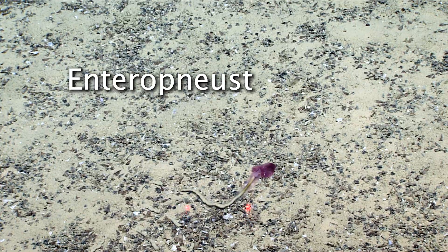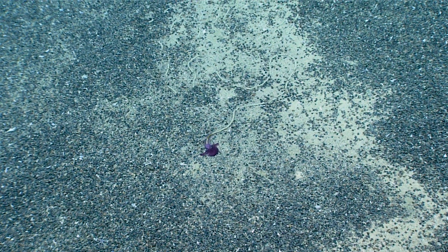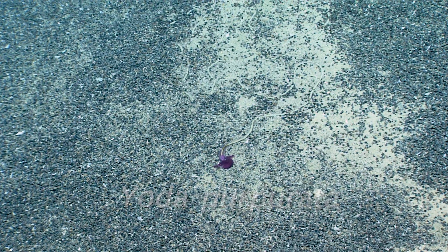This is an enteropneust worm. It's also called an acorn worm. In polite company, the Norwegians call this the spiral poop worm. The genus name is Yoda. The full name is Yoda purpurata, and yes, it was named after the Star Wars character, Yoda.